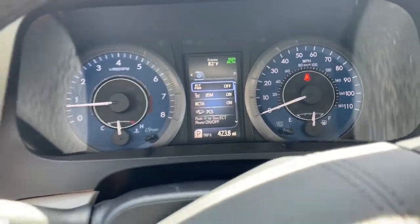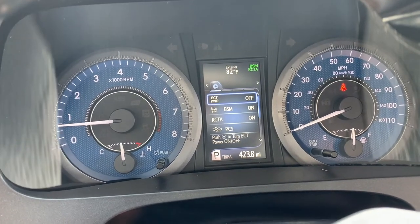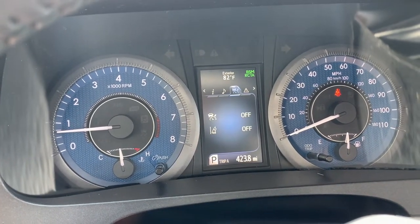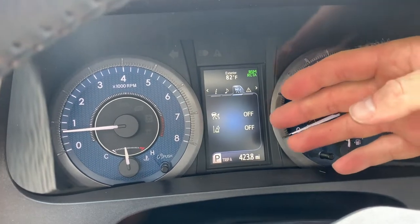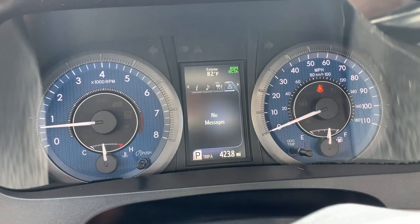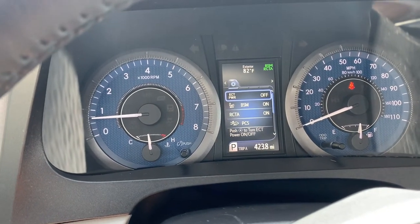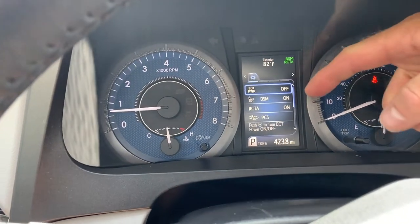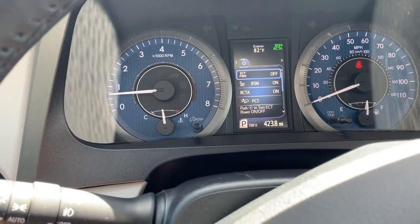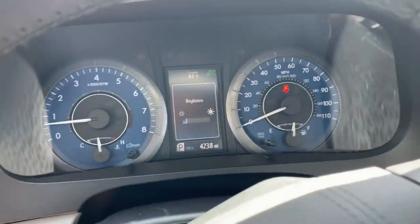Down here we have some controls that you can toggle right here on the steering wheel. You can control the radio and your lane drift assist — a sensor that tells you if you're drifting out of your lane. There are no messages or warnings right now, which is a good thing. You can also jump over here for a blind spot monitor, which monitors the distance between you and another vehicle and gives you a warning if you get too close. Here's your trip computer and brightness control.